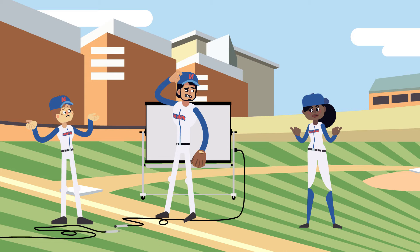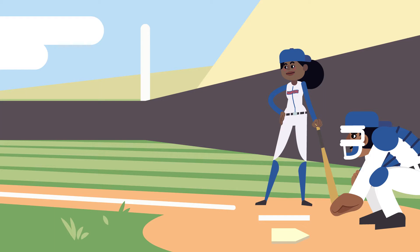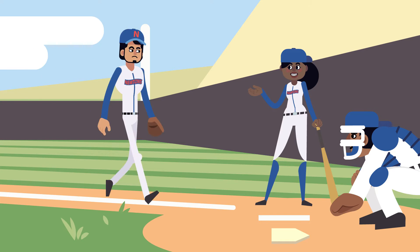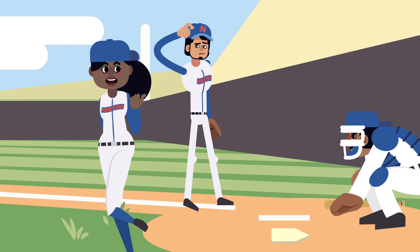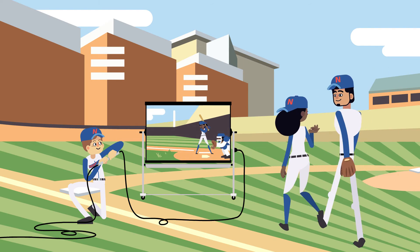Maybe not. Okay, let's play it out. So what happened there? You hit a pretty good fastball. Actually, the bat hit the ball. And the ball hit the bat. They hit each other with equal opposite force.